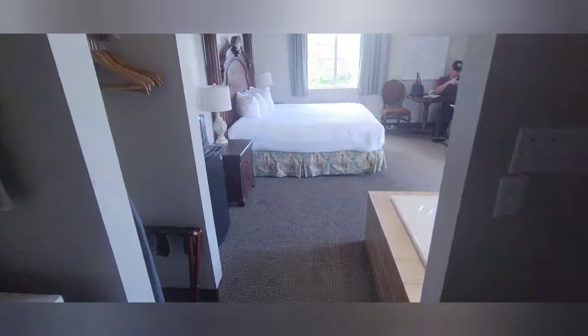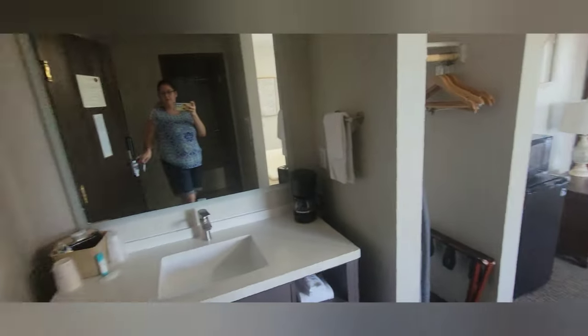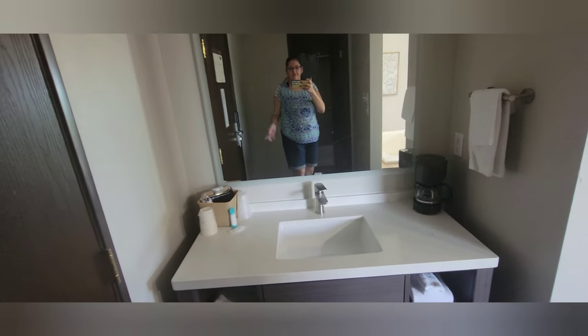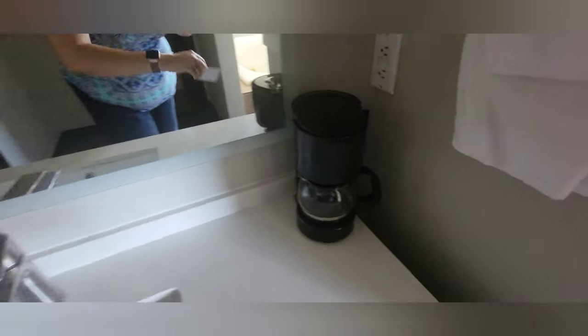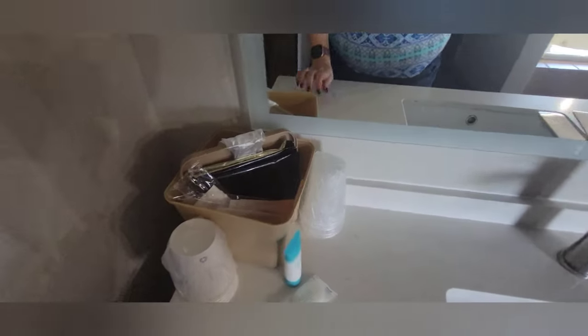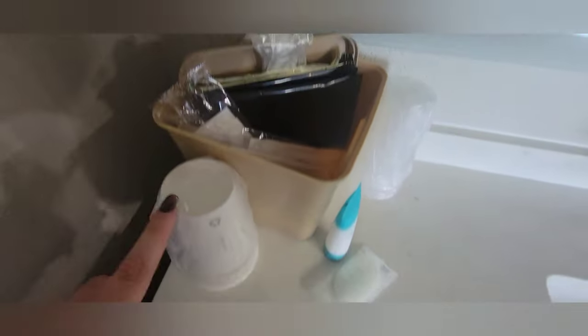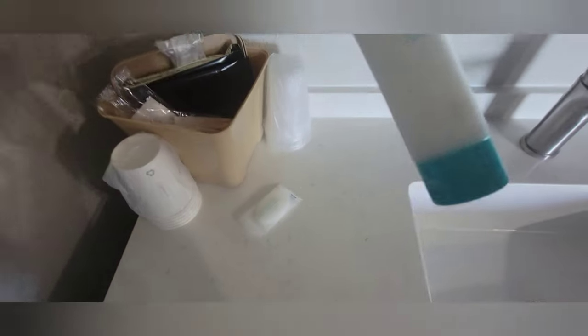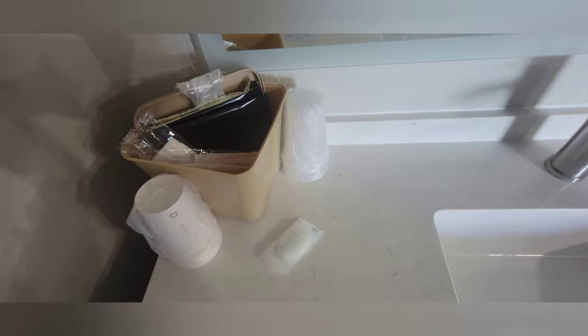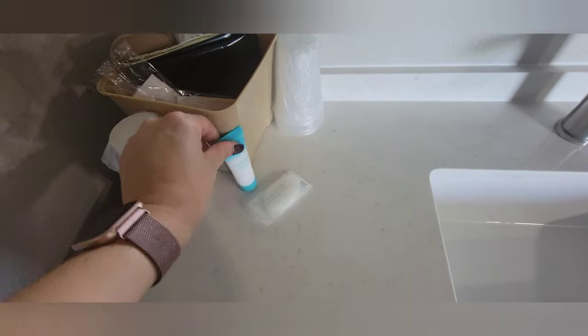Here is the room when we first come in. To the left there is the sink area with a little four-cup coffee maker. All the coffee essentials are in here along with some cups, water cups, body lotion, facial soap, towels, wash rags, and some Kleenex over here with the trash can.